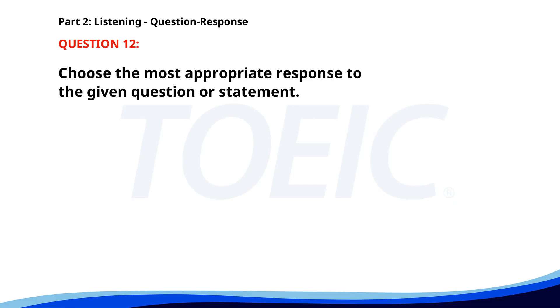Number 12. Would you like some coffee or tea? A. I prefer soda. B. It's too early for coffee. C. Tea, please. The correct answer is C. Tea, please.